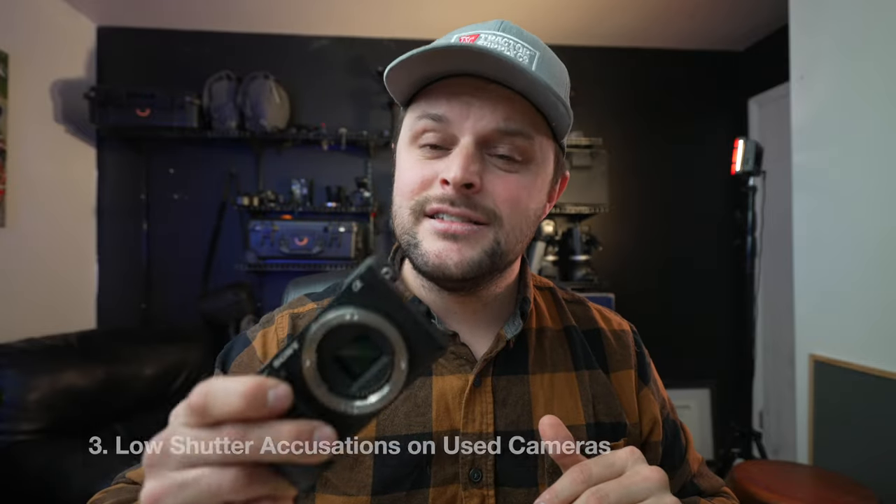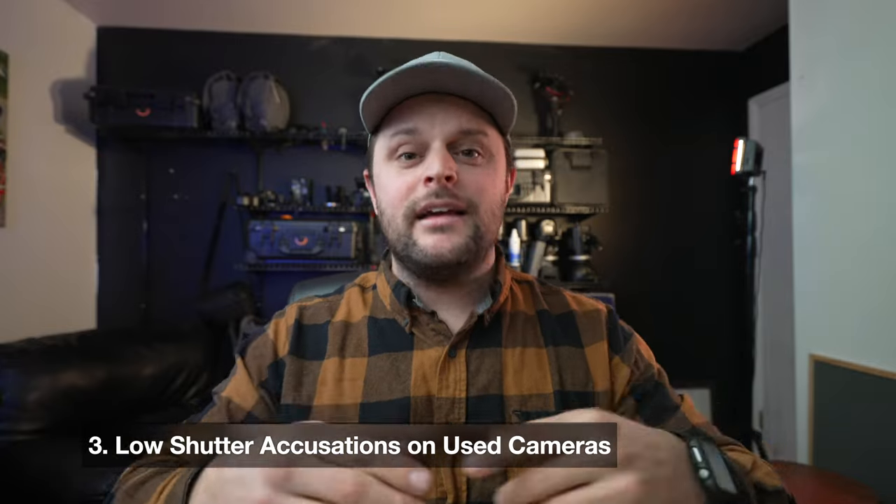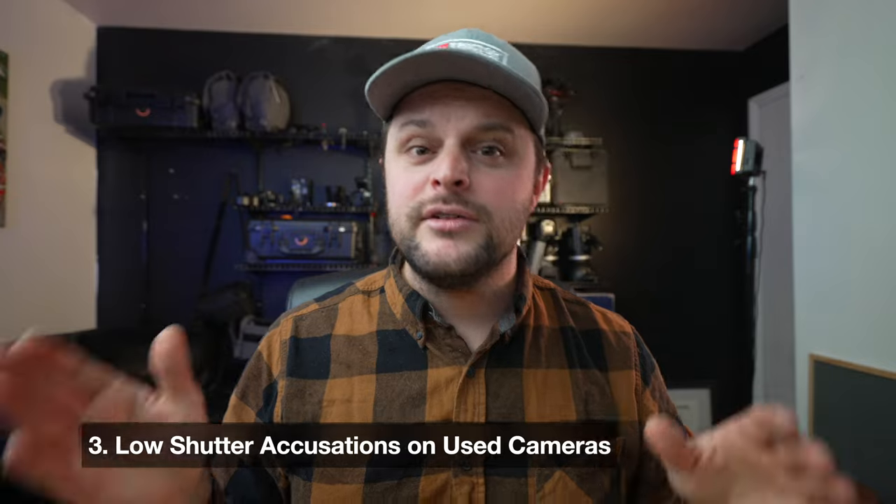I got this one with under 300 shutter actuations from eBay from someone who really just didn't need it. You can get these for $300 to $400, but a lot of people never utilized these cameras and they've just been sitting around. So you can get into photography for a very reasonable price with this series of camera.